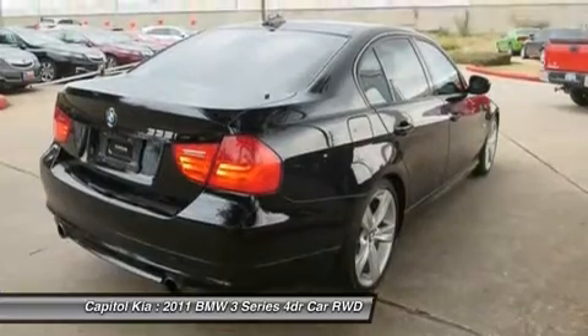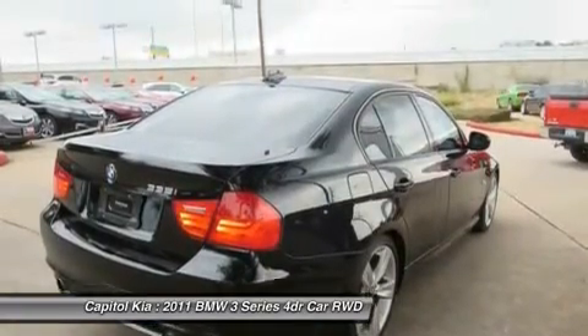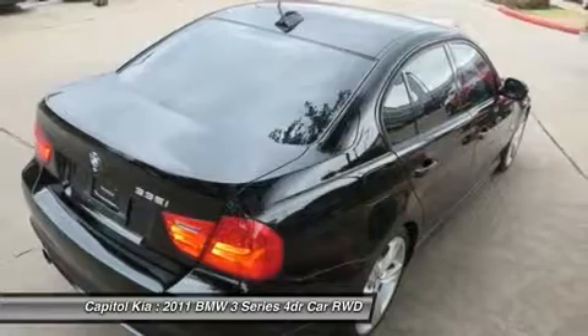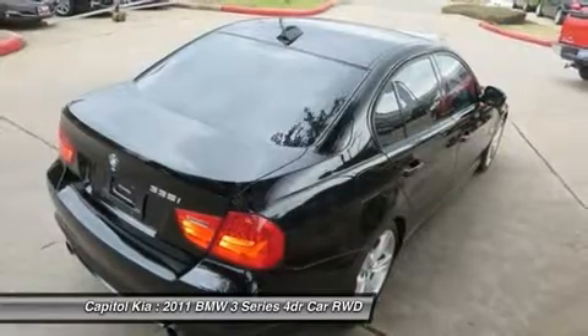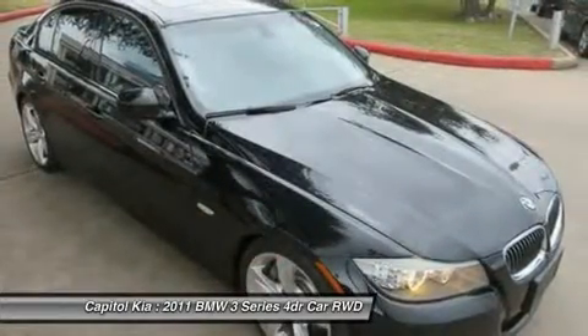The BMW 3 Series is offered in more body styles than any other vehicle in its class, and with coupe, sedan, wagon, or convertible options, you'll be able to pick the one that fits you best. Across any of these models, the 3 Series has a refined, sophisticated feel combined with excellent steering and handling and smooth, responsive powertrains.